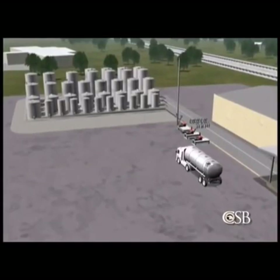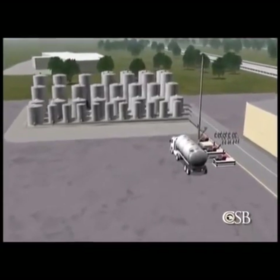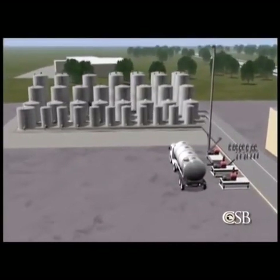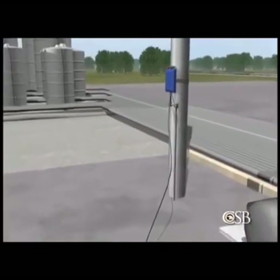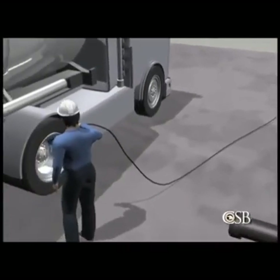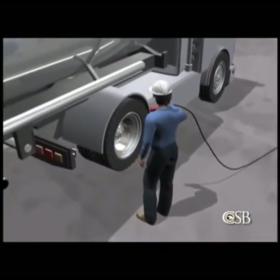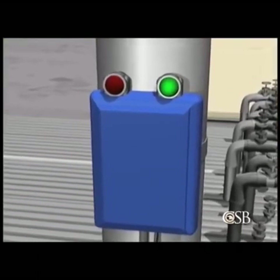About 8:30 on the morning of the accident, a tanker trailer arrived to transfer a non-conductive solvent known as Varnish Makers and Painters, or VM&P Naphtha, into a storage tank. Because liquid flowing through pipes and valves generates static electricity, which can ignite flammable vapor, the tank farm supervisor connected a cable between the truck and an electrical grounding station.